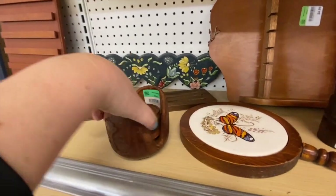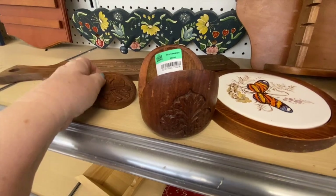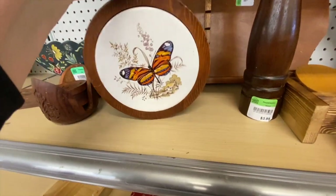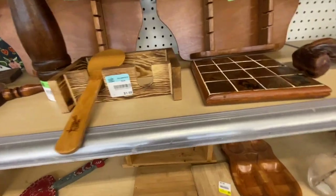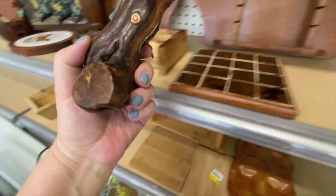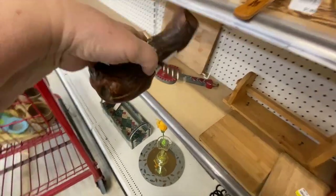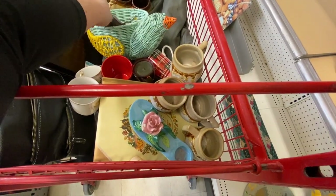Now this wooden carved coaster holder has very nice work, but I only see three coasters — that's sad. I already have some ceramic wood trivets in my inventory. Oh, this is strange — it's a wine opener screwdriver. It says 'Cave de Torreffel' so it might be made in France. I've seen those before. Let's grab that one.